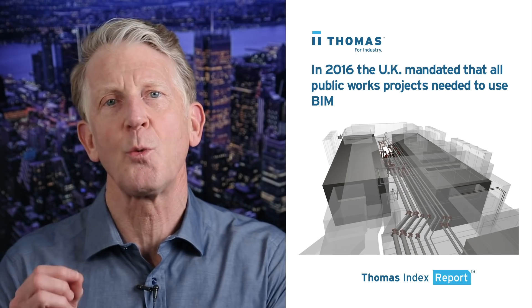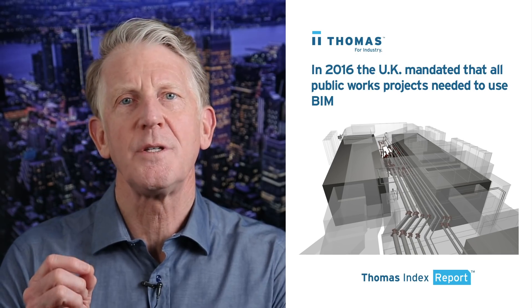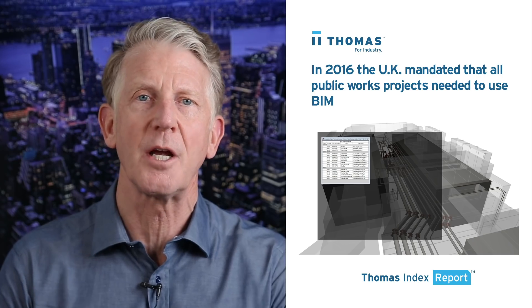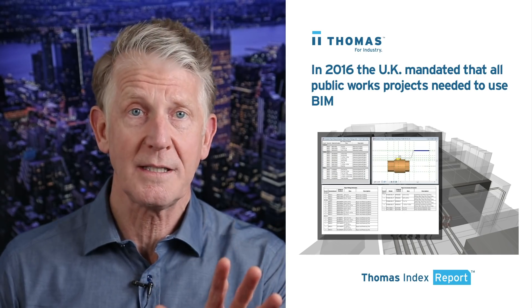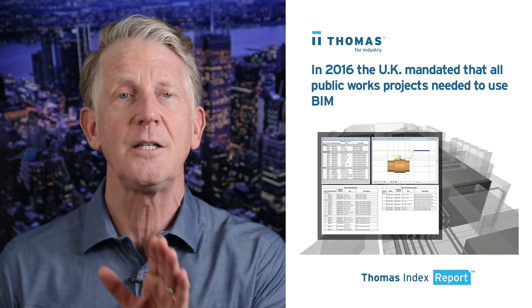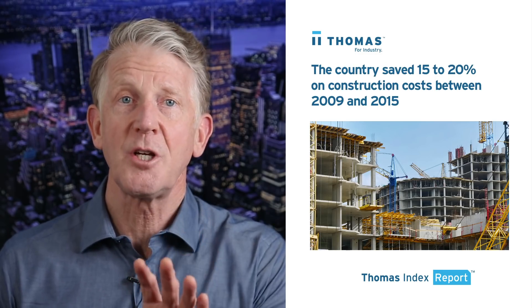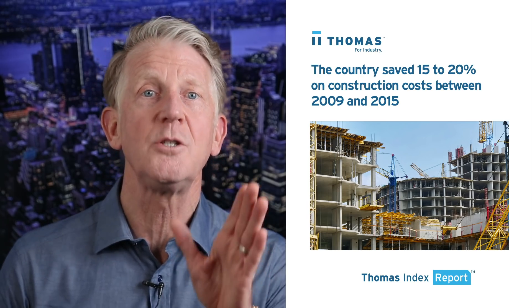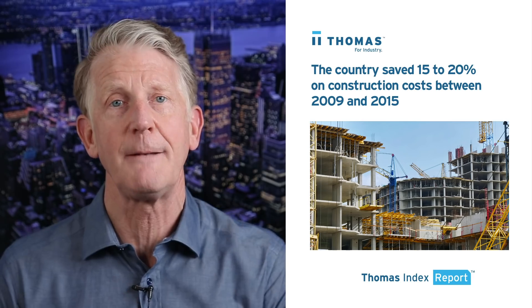BIM technology is used around the globe and many countries have actually introduced mandates on its usage for taxpayer-funded projects. For example, in 2016 the UK mandated that all public works projects needed to use BIM. This decision came after the country saved 15 to 20 percent of construction costs between 2009 and 2015 thanks to BIM.